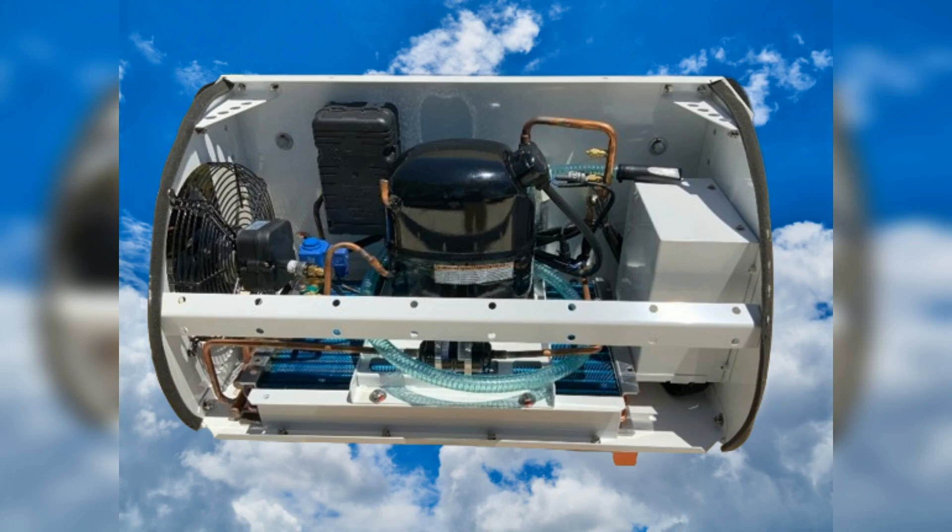Cooler Trailers use a basic refrigeration system that can freeze or cool with just 115 volts, making it simple to find power anywhere. It can also run off a gas or diesel generator while in transit.